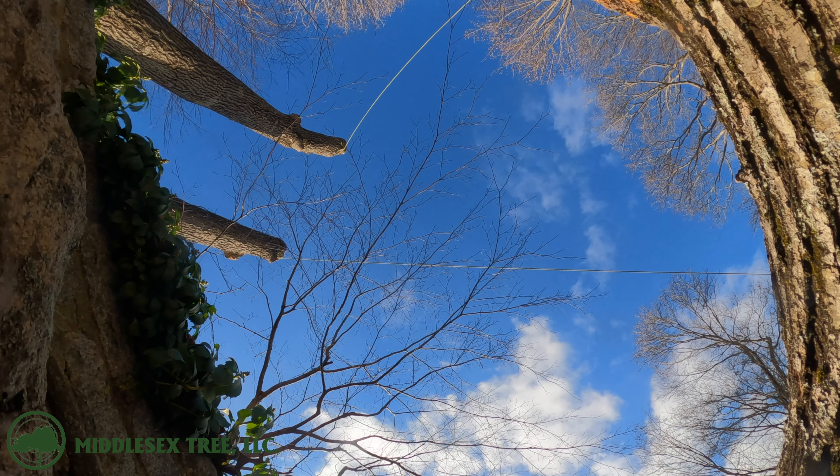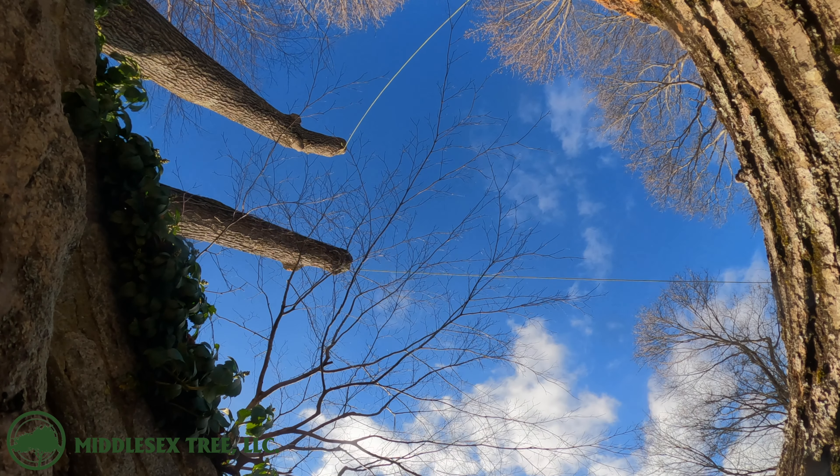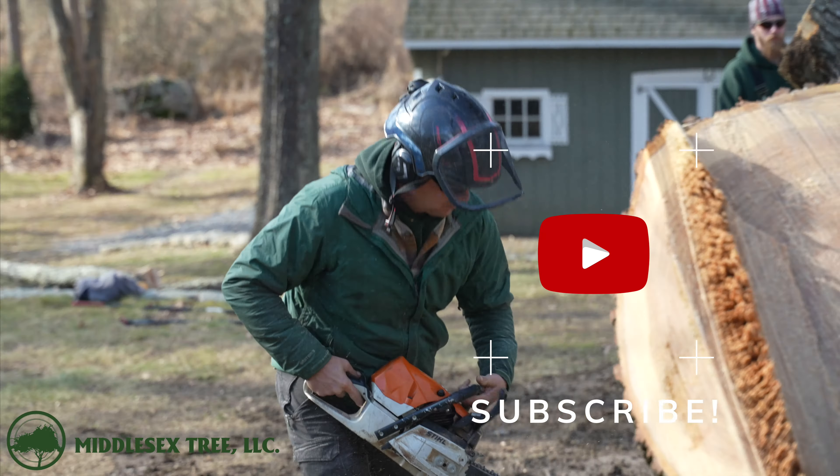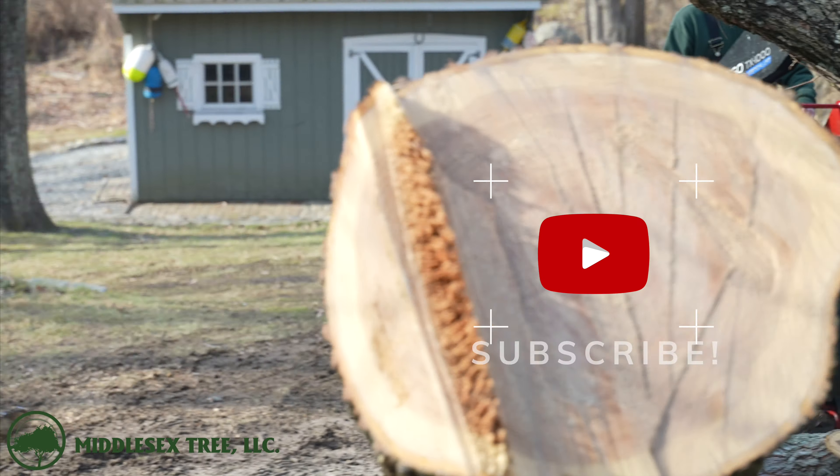Derek's going to make his way in with the chainsaw, and Bert's going to use the snakebite rope to pull it in the direction that he wants it to fall. We're going to slice this log up a bit so that Bert can move it around and get ready to drop trunk number two.